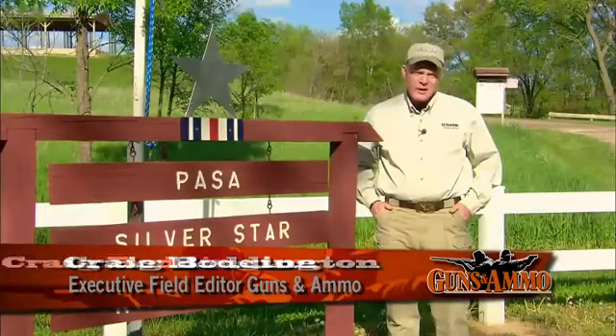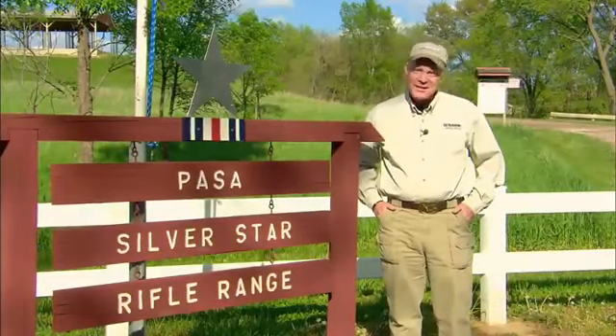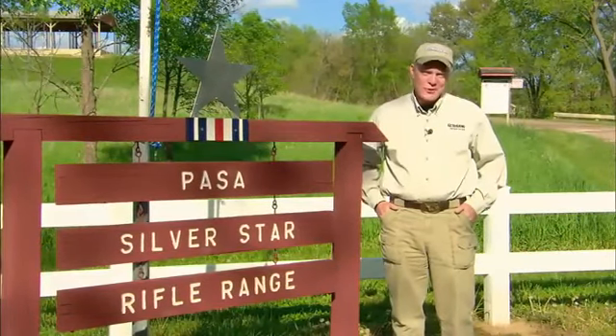A viewer writes in: I'm new to the shooting game. What's the difference between semi-auto and automatic? There's an awful lot of people out there that just don't understand that concept. We went to Steve Cennetti with the National Shooting Sports Foundation for ground truth on this one.